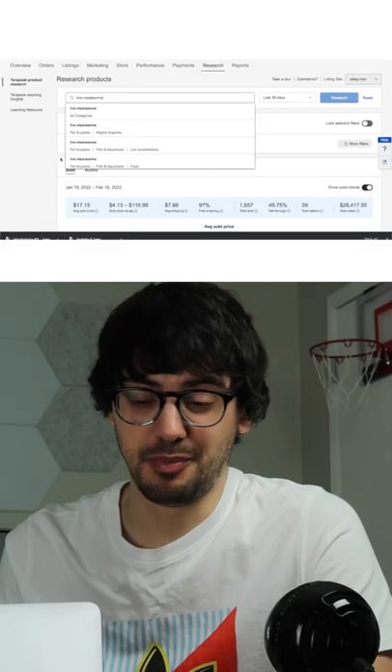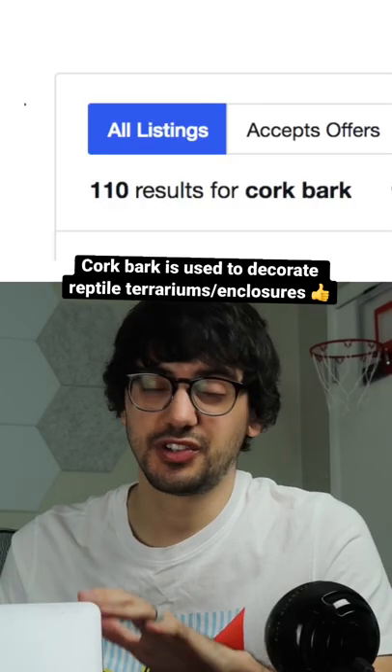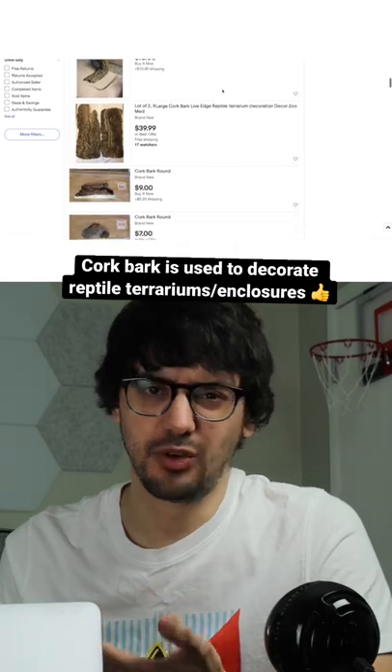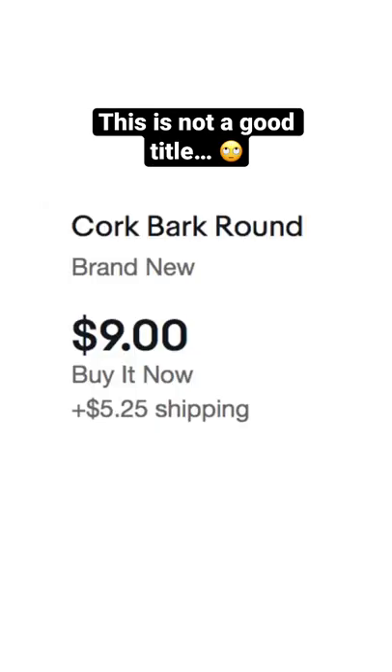Live mealworms and crickets are actually pretty popular and not too competitive, but that's just not for me. So I kept looking and came across cork bark. This product was super uncompetitive and the listings that were up were pretty poorly done. It's not going to make you a millionaire, but I like this product and I'm pretty confident that it could net a few hundred dollars in profit per month, if you put the time into taking great product photos and writing keyword-heavy titles and descriptions.